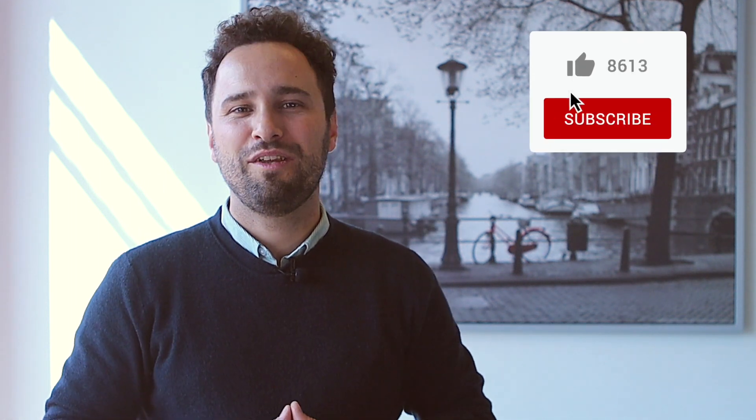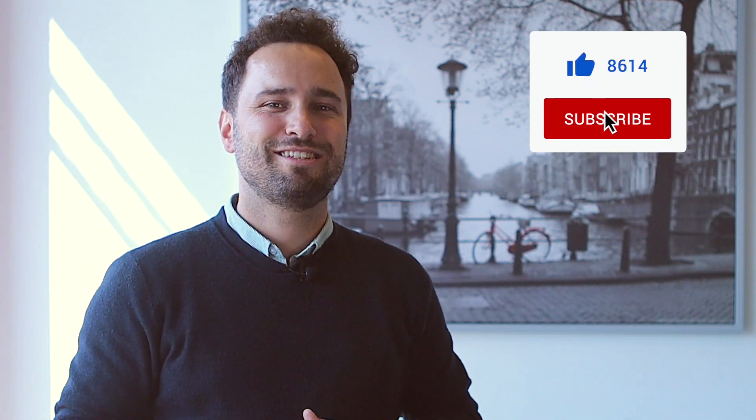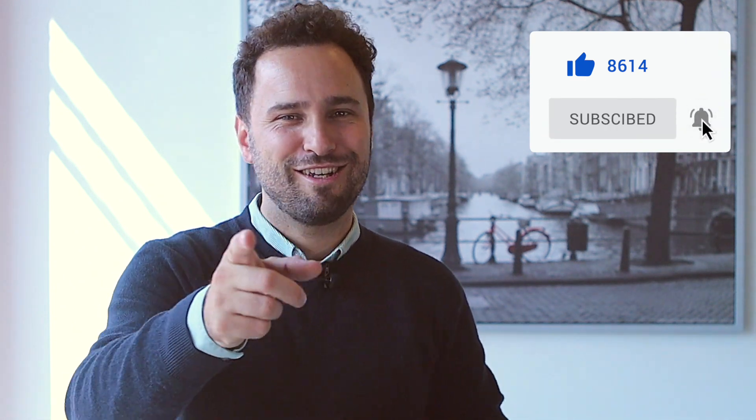I really hope you liked this series about examples of NLP applications. Let me know in the comments and please hit the subscribe button. It really means a lot to me and costs nothing to you. See you soon!